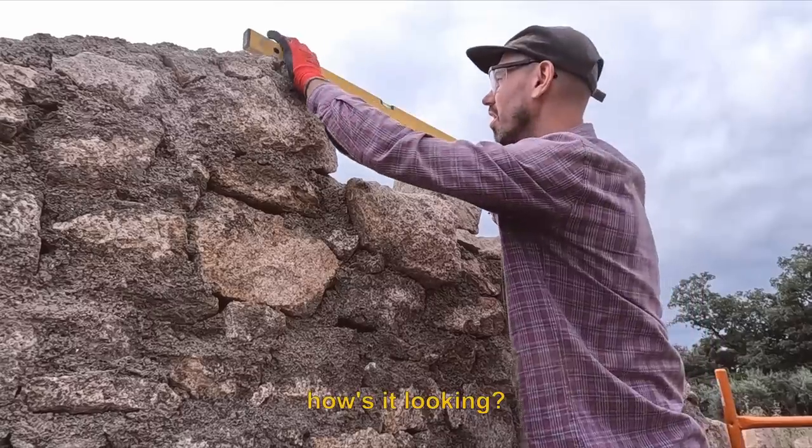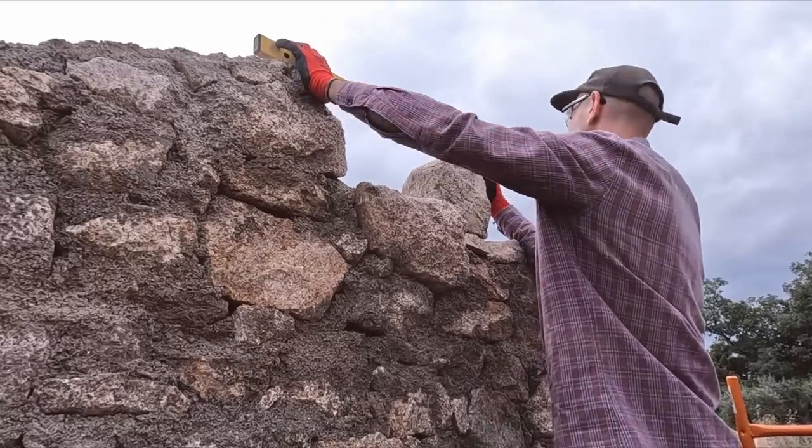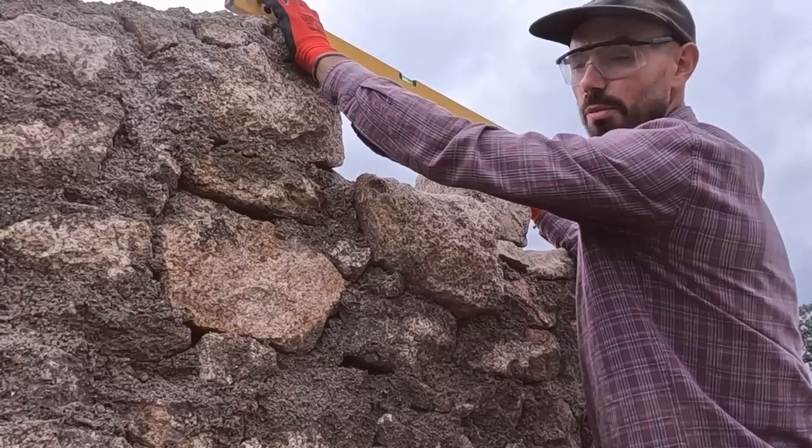How's it looking? Pretty good — might need to notch off a tiny bit but all gravy baby.